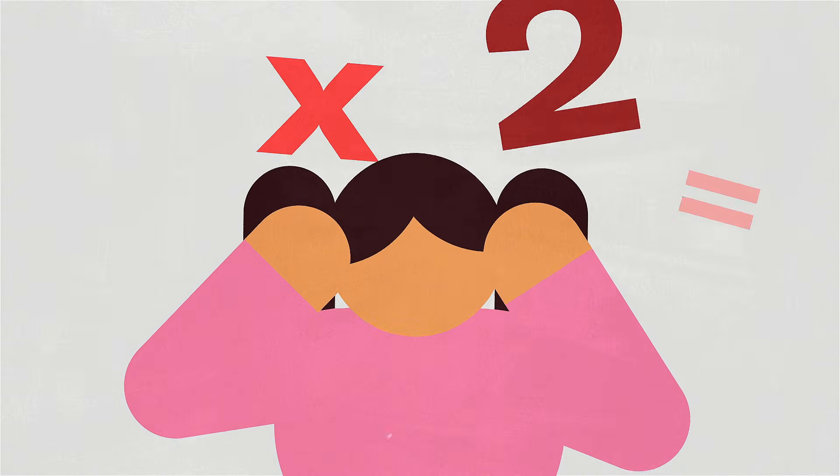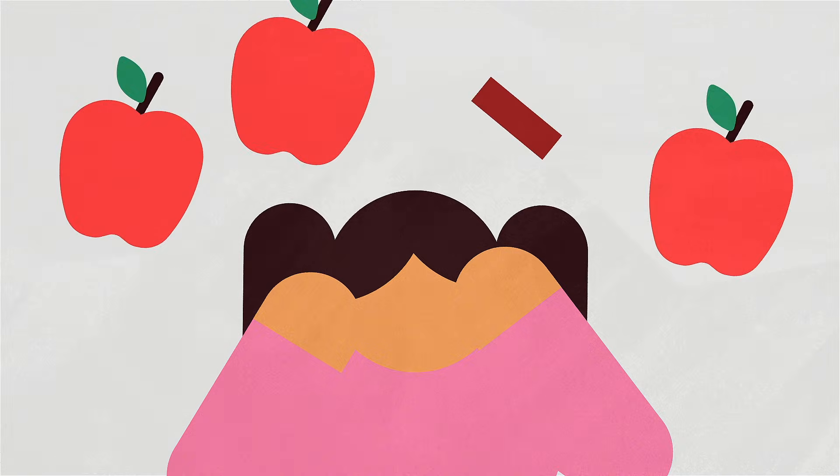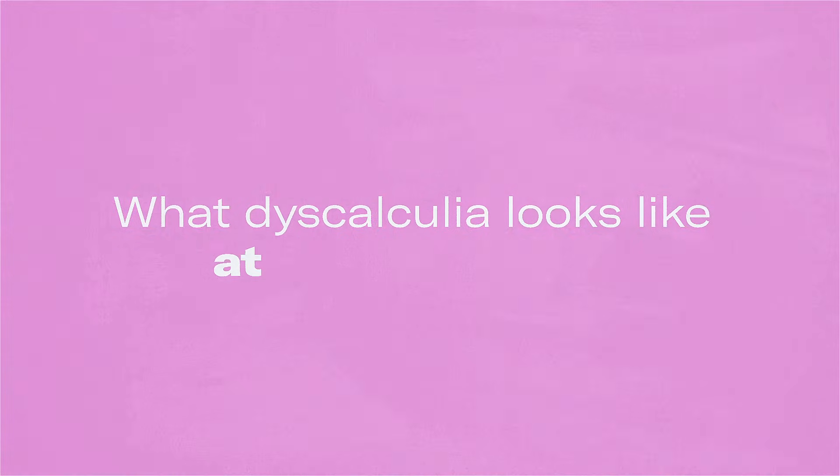It got to be a bigger problem when she had to learn her times tables. She just could not understand multiplication, and she's hopeless at word problems. Can you explain what could be going on with her and what dyscalculia looks like at different ages?